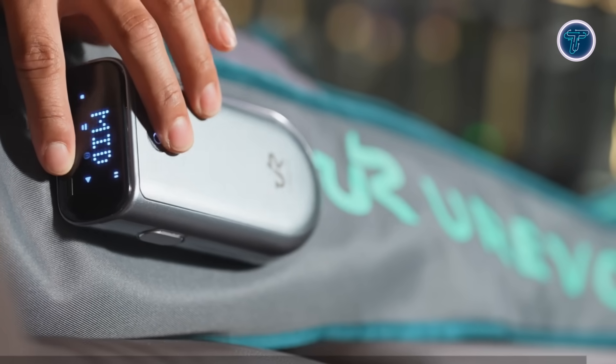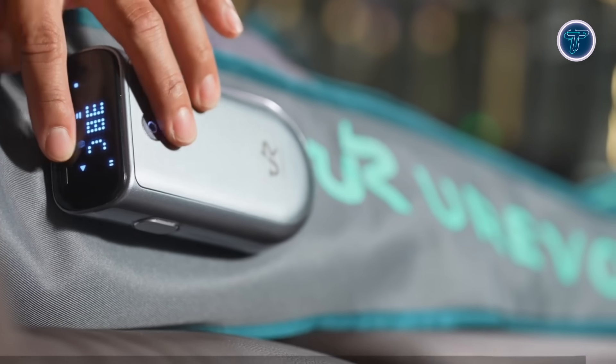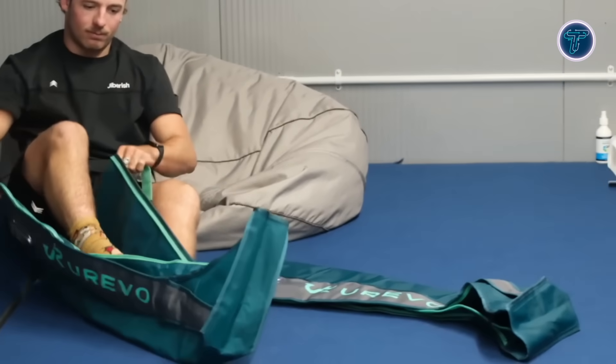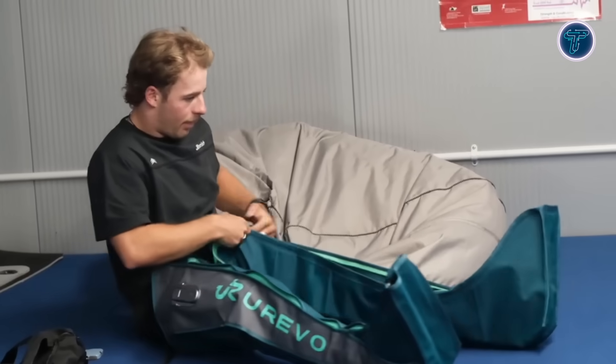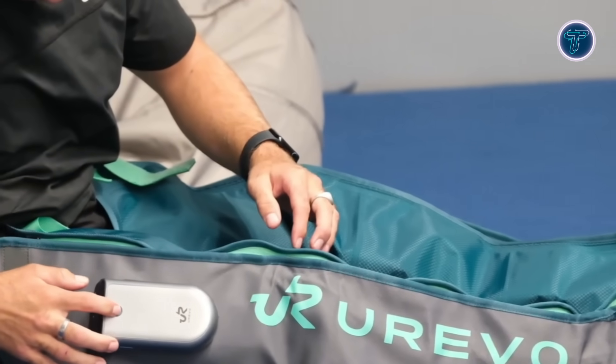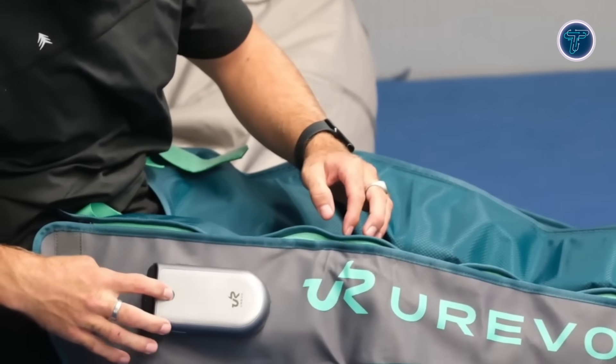Built with convenience in mind, the boots run wirelessly on a 5,000 mAh rechargeable battery, supporting up to 240 minutes of cordless use and recharging quickly via USB-C. Sleek, portable, and efficient, the Urevo Recovery Boots make professional-grade leg rejuvenation accessible anytime, anywhere.